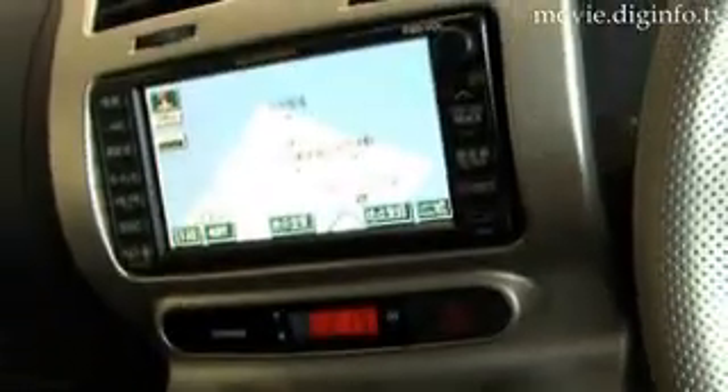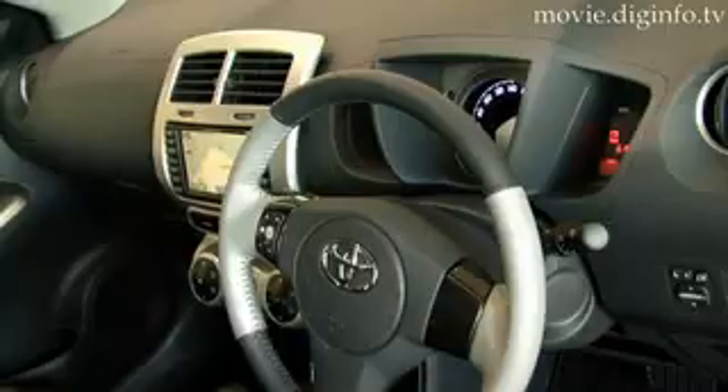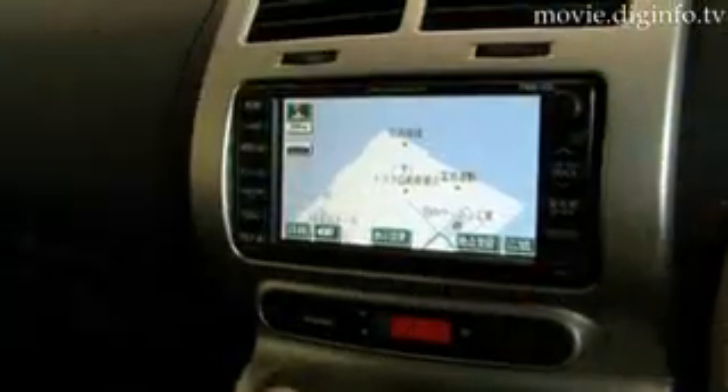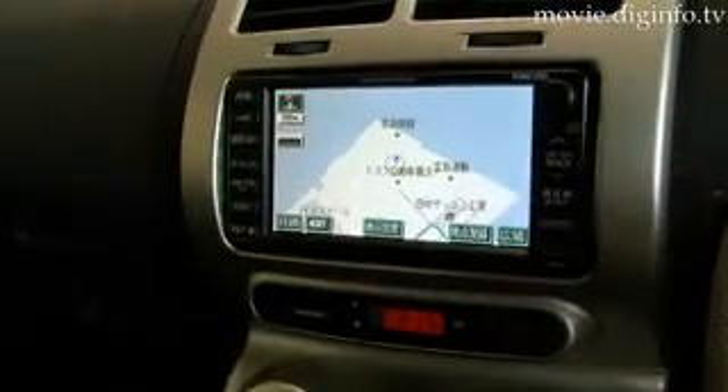The navigation system is voice activated, with the premium model employing a dual-view screen, so the passenger can watch TV while the driver is using the navigation system.